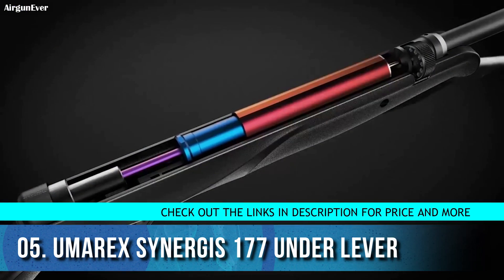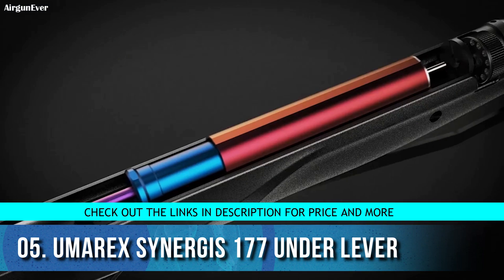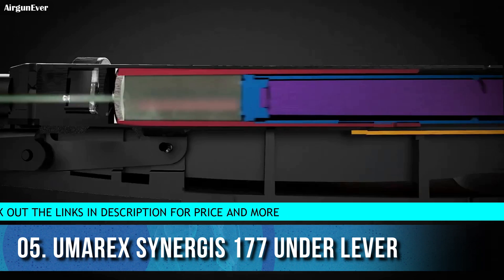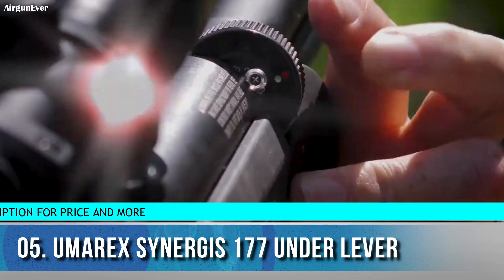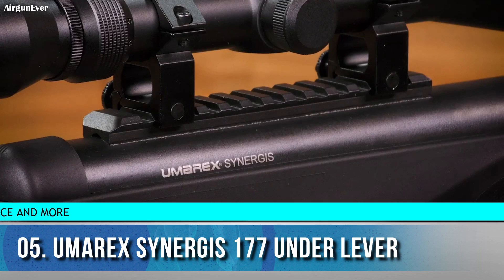The Synergist automatically indexes all 12 rounds of its removable, easy-to-load 12x rapid mag, and calls on its Umarex TNT gas piston to generate 1000 feet per second of pure targeted speed. The single-shot pellet rifle is no more — get all 12 shots with the Umarex Synergist.